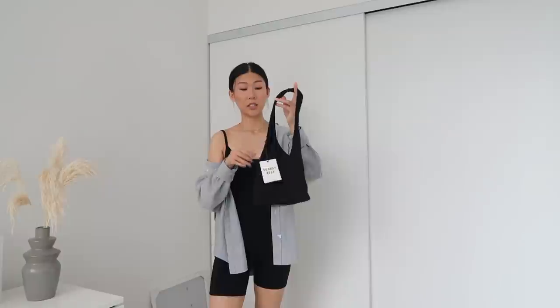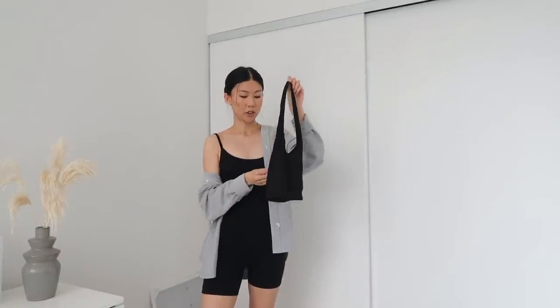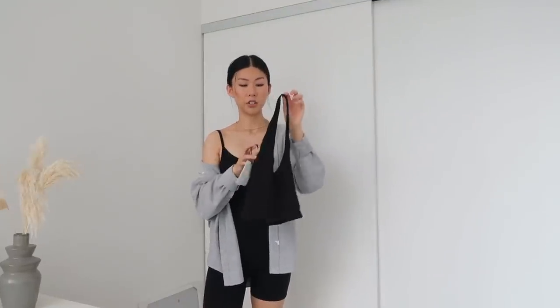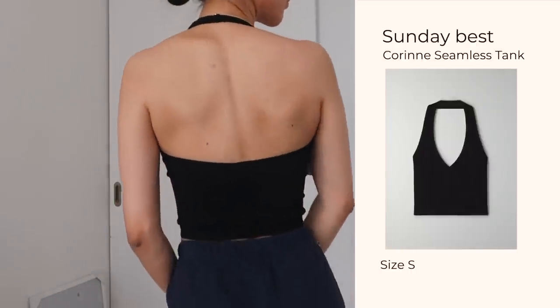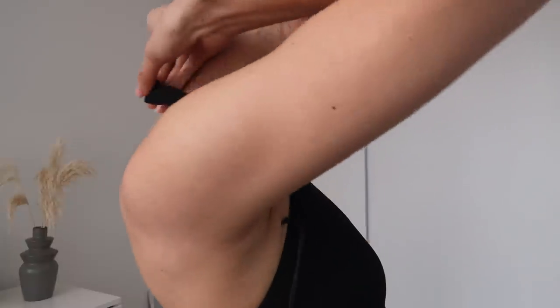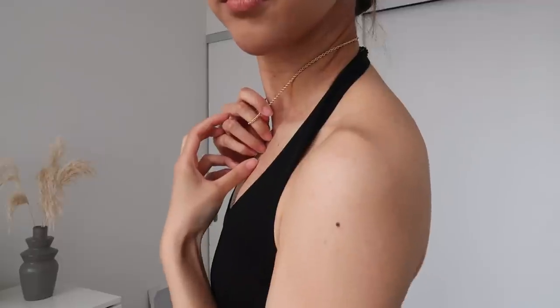The next item is the Corin seamless tank in black. I got it in a small and it's only $28 full price — a super cute cropped knitted halter neck v-neck tank. It's definitely very thick, but the problem is that the neck strap doesn't sit flat and always bunches up. It's such a shame because I had high hopes for it, but I'm going to return this one.